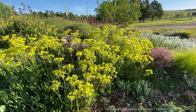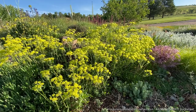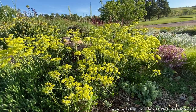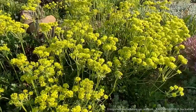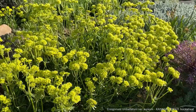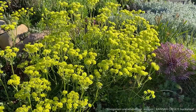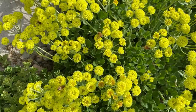Next we have Eriogonum umbellatum variety Aureum, the Canna Creek Buckwheat. This is an absolutely gorgeous plant. It is glowing right now with that nice high-vis yellow. This is another one the pollinators are absolutely obsessed with. It's a really drought tolerant plant with multi-season interest. As soon as those yellow flowers are finished, they're going to have really ornamental seed heads that can even turn kind of an orange color in the fall. Really beautiful, really tough plant, and usually totally covered in pollinators by the afternoons.